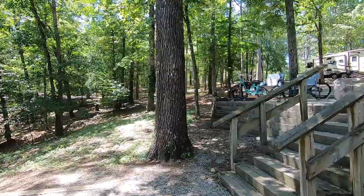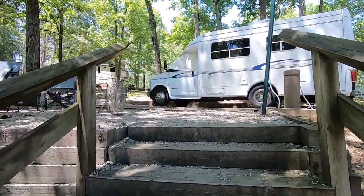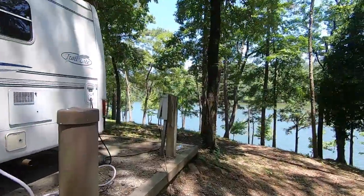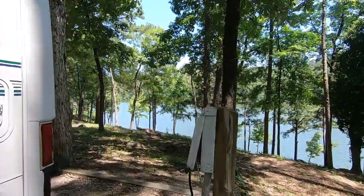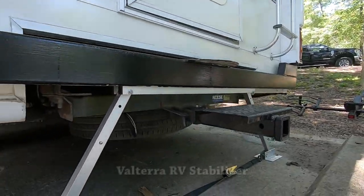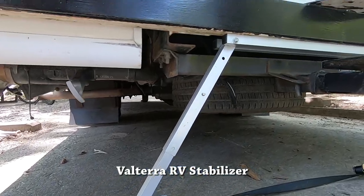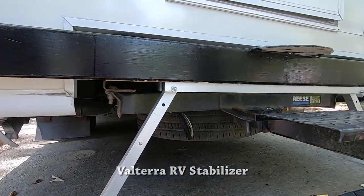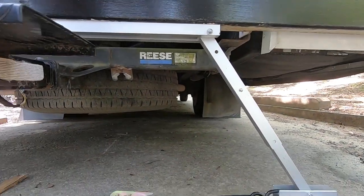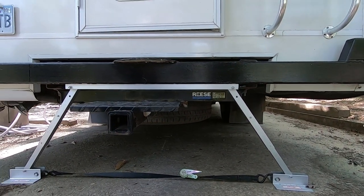Our campsite is nearest to the yurts and maybe they gave us a little extra room because of that — I don't know. But we had a great campsite. Speaking of our little camper, one of the things we have to deal with is stabilizing it, and I'm using this simple Valterra stabilizer. It's very basic but does a good job of keeping us from bouncing around too much. It sets up really easy and is not very expensive — less than fifty dollars.